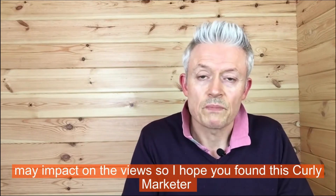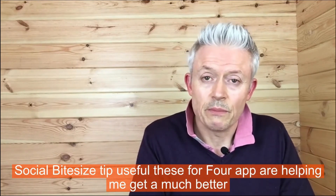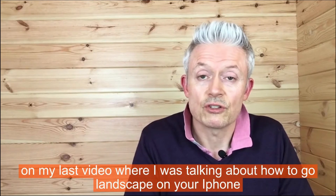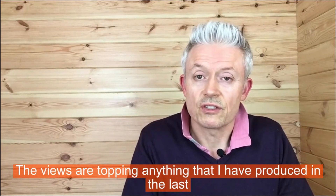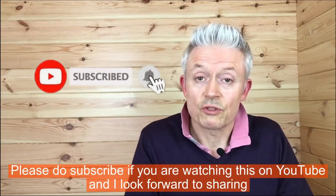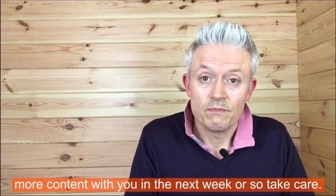I hope you found this Curly Marketer social bite-sized tip useful. These four apps are helping me get a much better understanding of YouTube. On my last video — where I talked about how to go landscape on your iPhone for Facebook Live — the views are already topping anything I've produced in the last six months, so it works. Please do subscribe if you're watching this on YouTube, and I look forward to sharing more content with you soon. Take care.